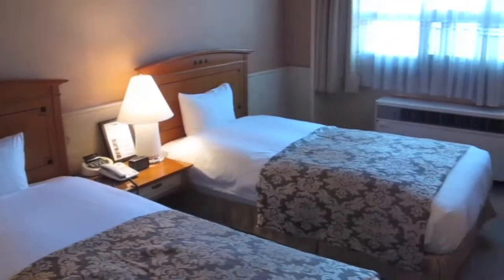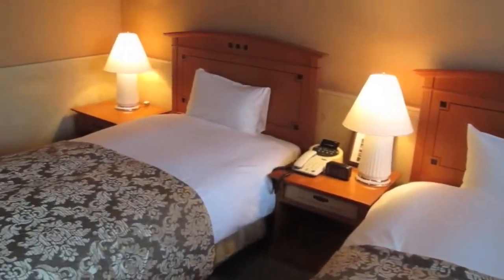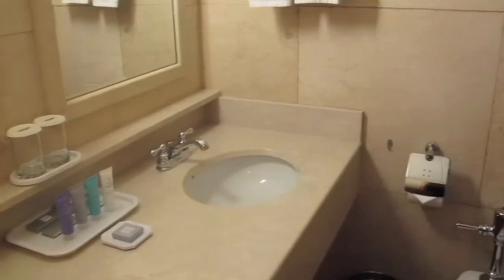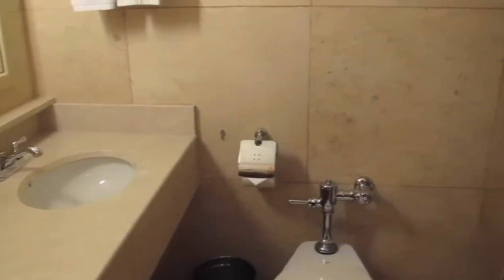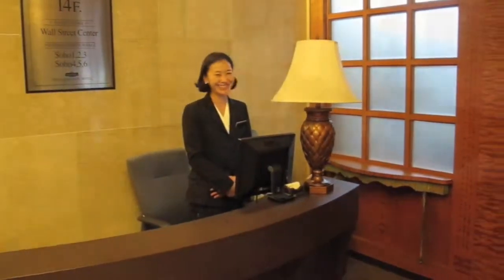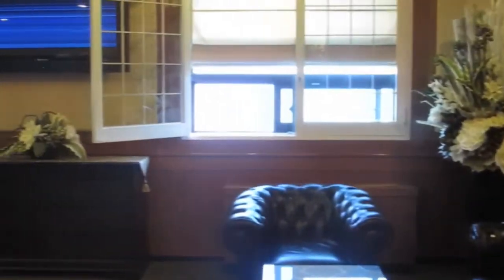The rooms are fully air conditioned, have a minibar service and TV offering international cable channels. The hotel also contains a fully serviced business centre and lounge, as well as a function centre on the top floor.